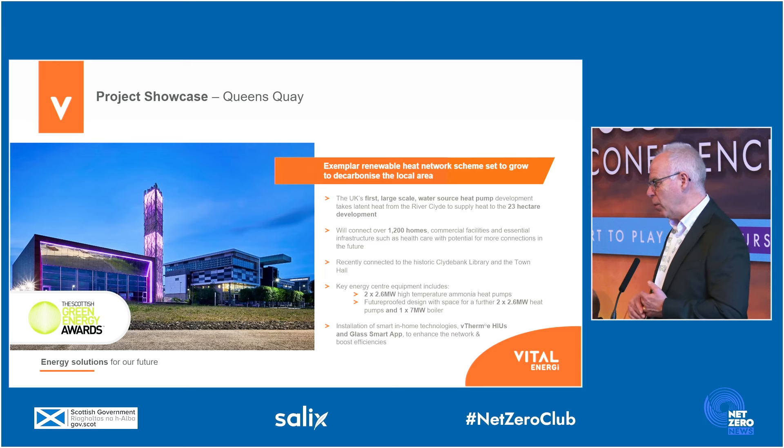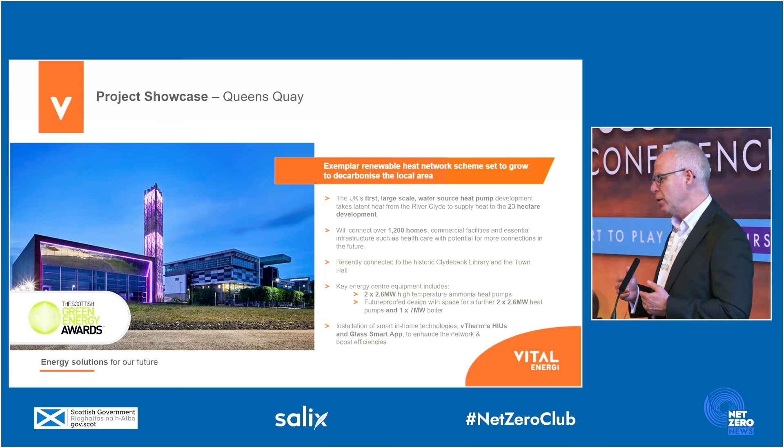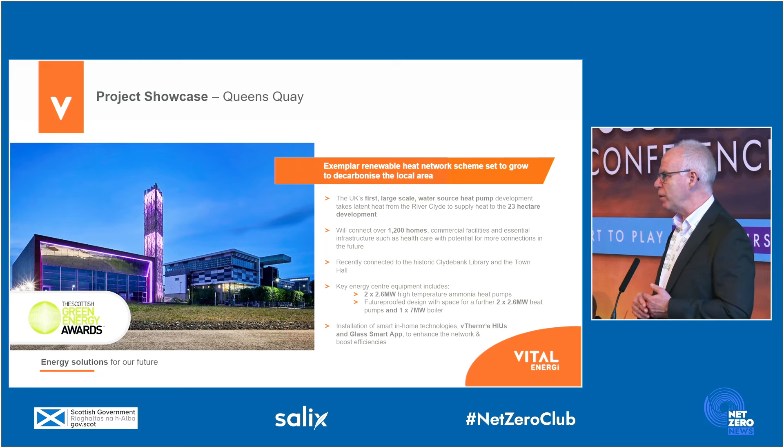The next example is the Queen's Key project, which is a large-scale water source heat pump that uses low-grade energy from the River Clyde, boosts that up using heat pumps, and distributes that to homes and commercial buildings in the former John Brown shipyard in Clydebank in Glasgow. There are significant carbon reductions from this, and this is exactly the type of technology that we'll need in a net zero future — using zero-carbon electricity coming from the grid and converting that into zero-carbon heat.